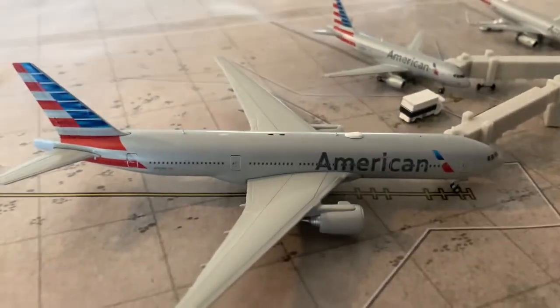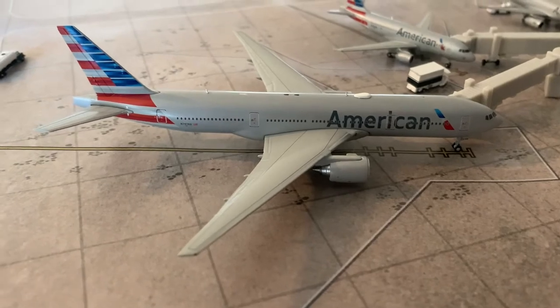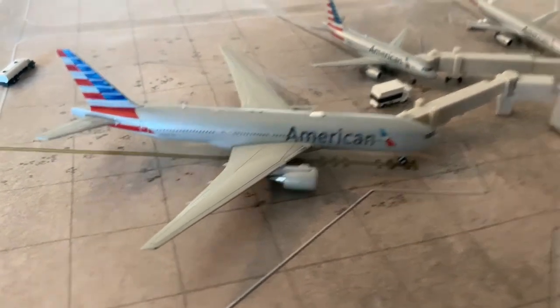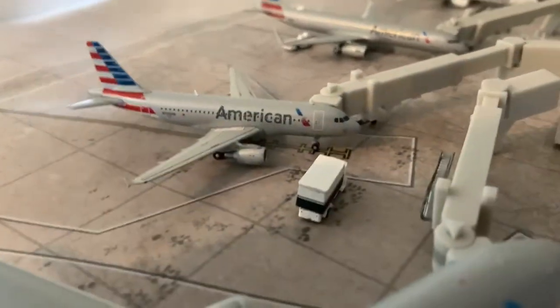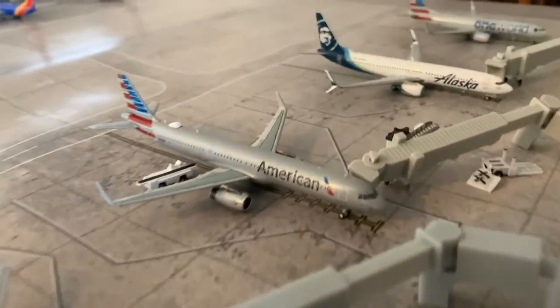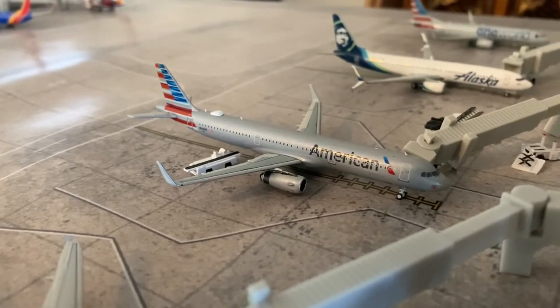Moving on to the American section. Starting with the first American: here we have an American 777-200 riding in from London Heathrow — he's going to be a turn flight out there, a little competition with British Airways. Here we have an American A319 riding in from Miami — he's going to be a turn flight out there. And here we have an American A321 riding in from Los Angeles — he's going to be a turn flight out there.